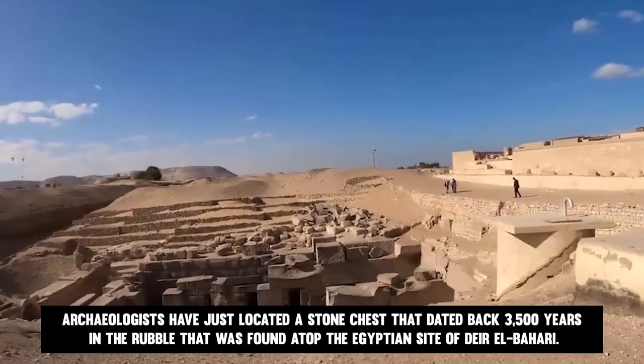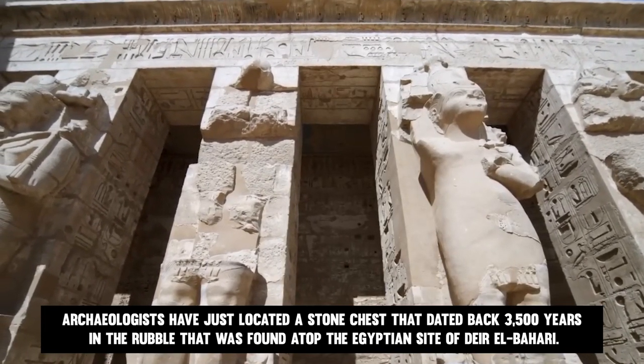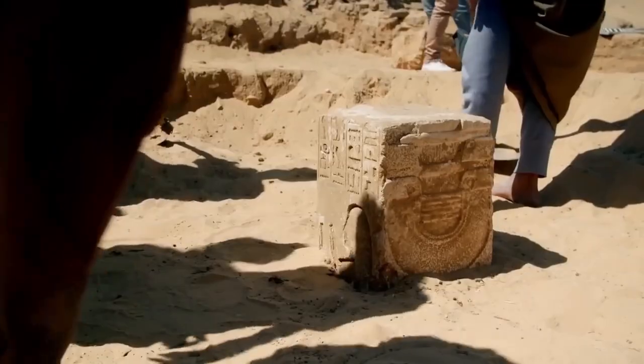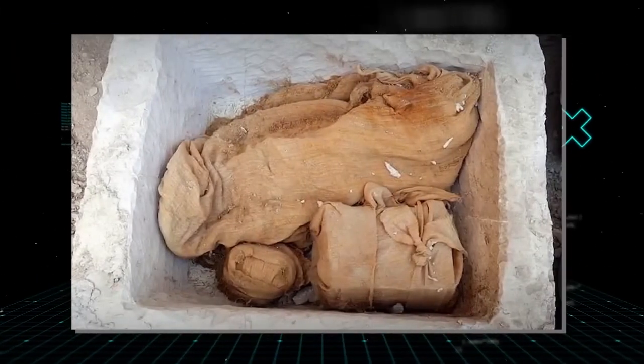Archaeologists have just located a stone chest dating back 3,500 years in the rubble atop the Egyptian site of Deir el-Bahari. The astonishing discovery, which was buried next to the well-known mortuary temple of Hatshepsut, provides evidence that an undiscovered royal tomb may be located in the area.